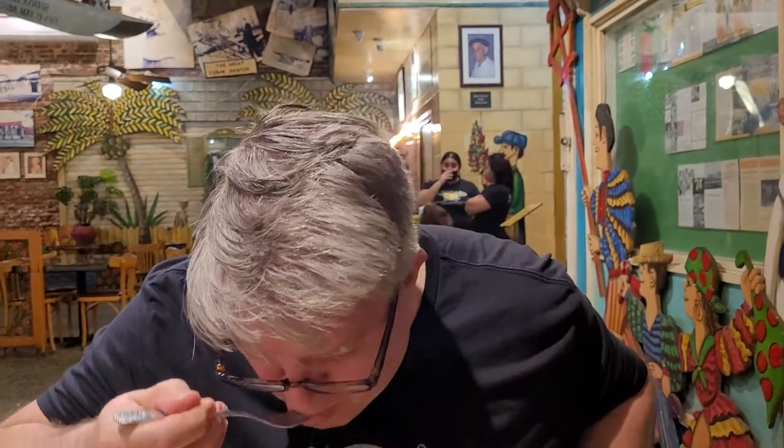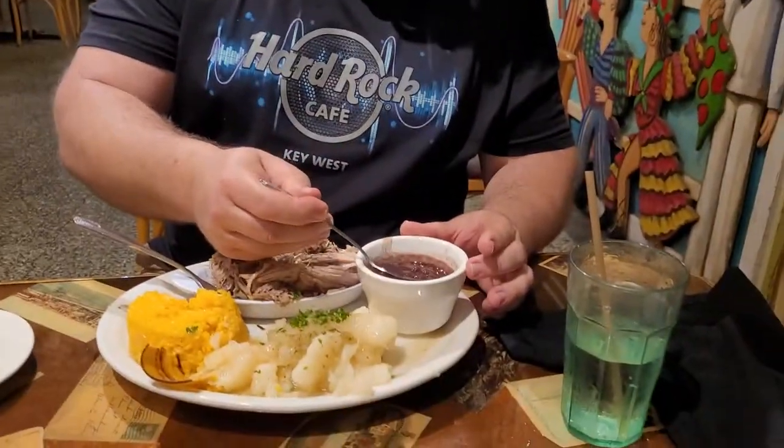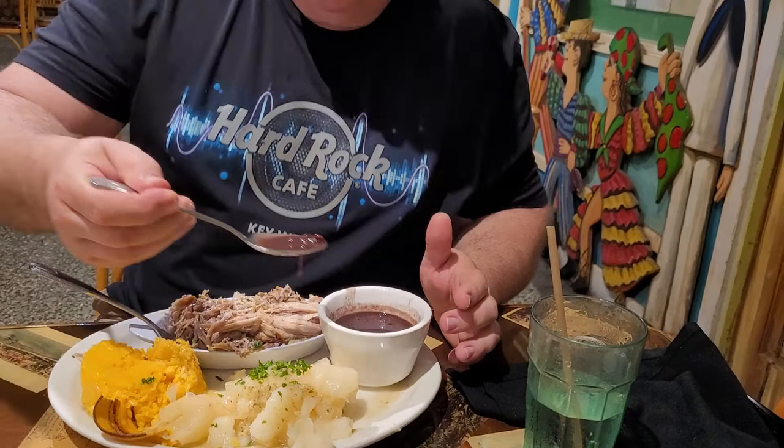Do a little bit of that with the pork. Try the black beans as well so we get the hit of everything on the plate. Oh, even that is delicious.